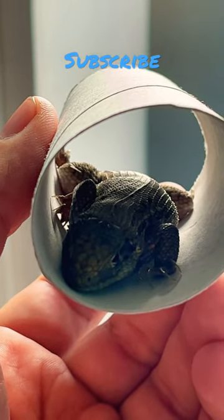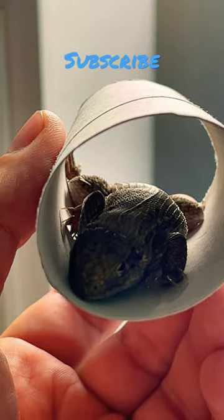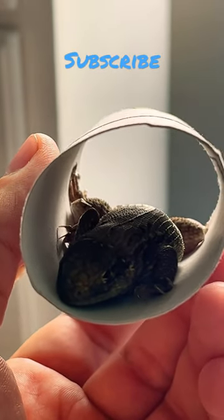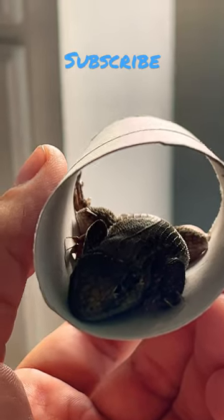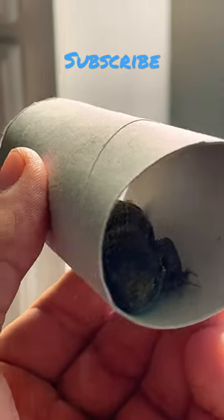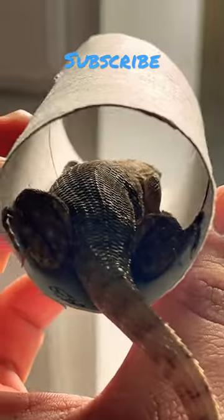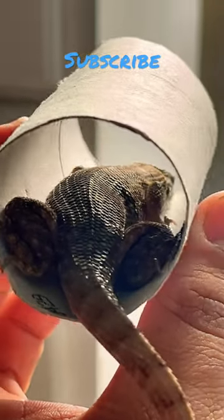Hey guys, so today I have a curly tailed lizard. I live in Florida — I caught this one down by Miami yesterday. Thought I'd give you guys a little close-up on what he looks like.